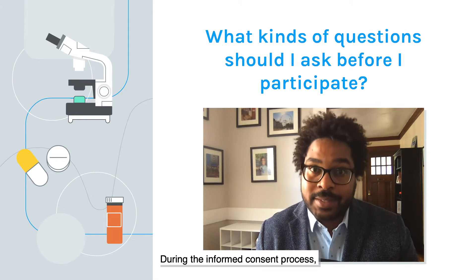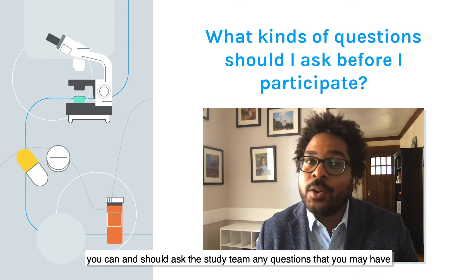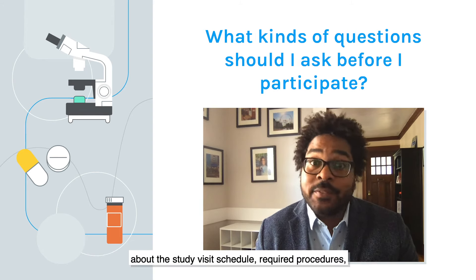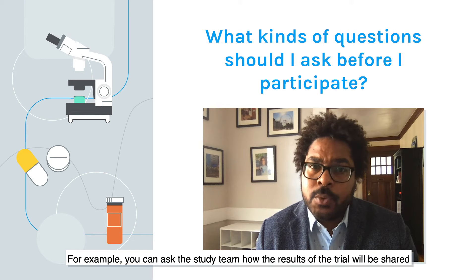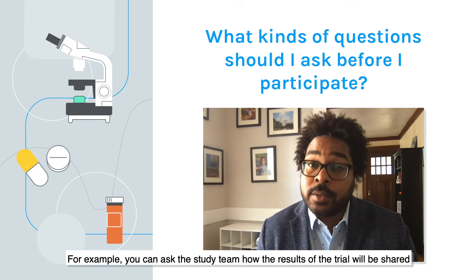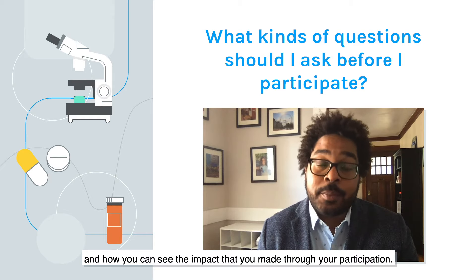During the informed consent process, you can and should ask the study team any questions you may have about the study visit schedule, required procedures, and any other aspect of participation that's important to you. For example, you can ask the study team about how the results of the trial will be shared and how you can see the impact that you made through your participation.